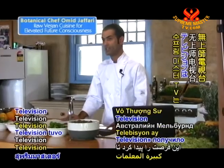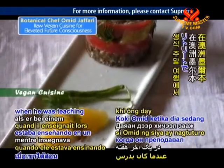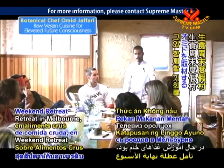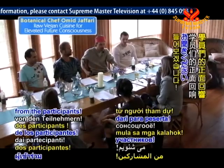Supreme Master Television had the opportunity to catch up with Chef Omid when he was teaching at a raw foods weekend retreat in Melbourne, Australia. Let's hear some of the positive feedback from the participants.